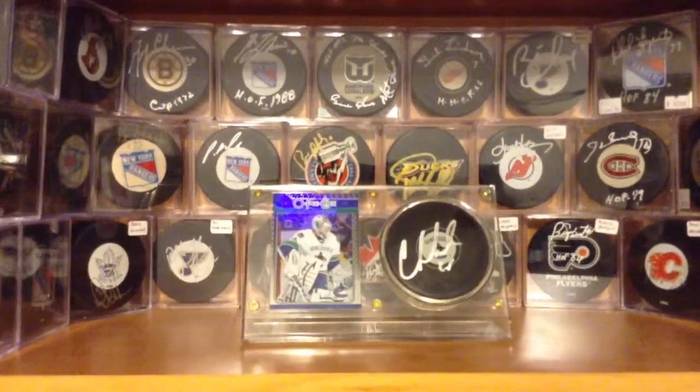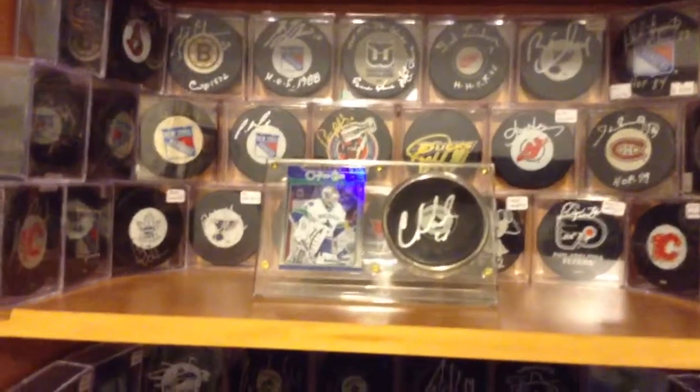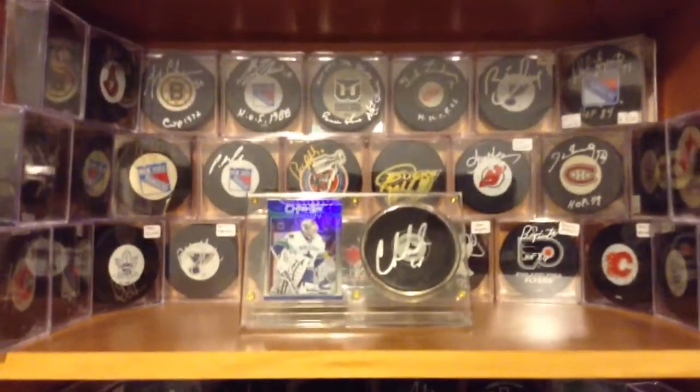Hey guys, Hobbybox604 here. I got a few emails and requests from you guys that you wanted to see my signed puck collection and my other stuff, so I decided to make a quick video and show you guys what I have.